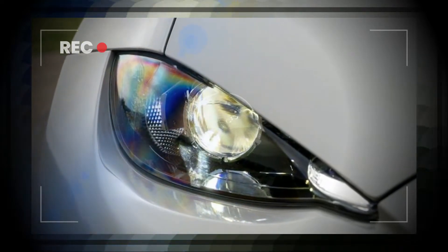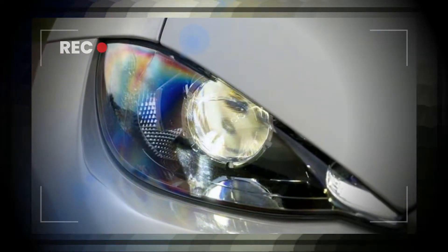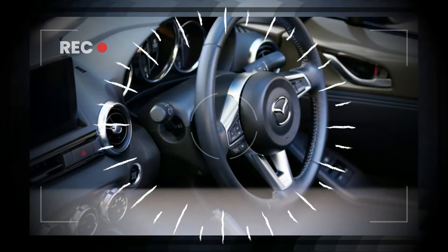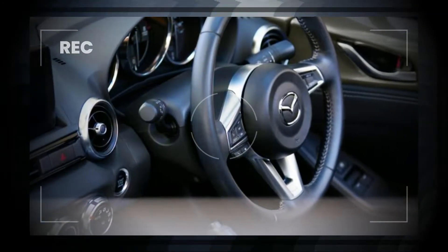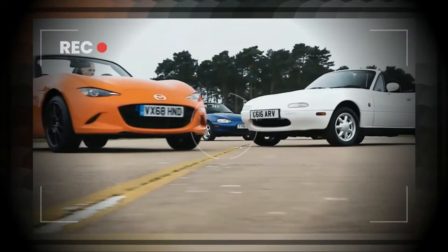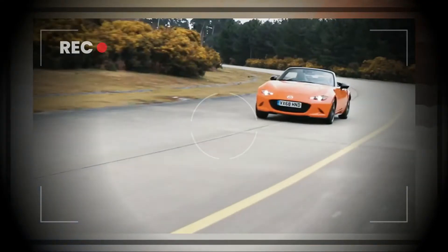Finally, the top-of-the-range Homura is only offered with the more powerful engine and is visually distinguished by the gun metallic 17-inch BBS alloy wheels, the stainless steel scuff plates featuring the MX-5 logo, the red-painted Brembo calipers, and the more premium perforated lightstone Nappa leather upholstery inside the cabin.